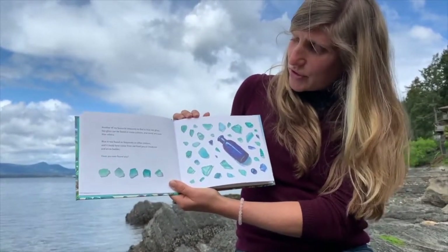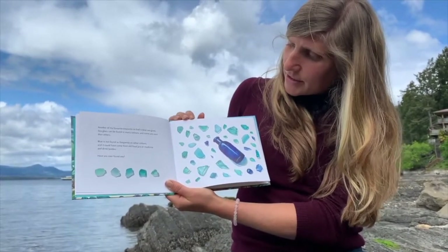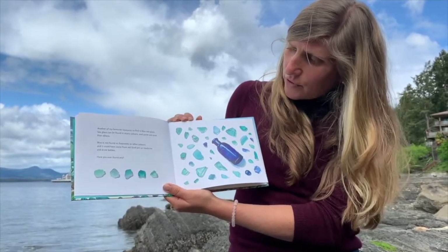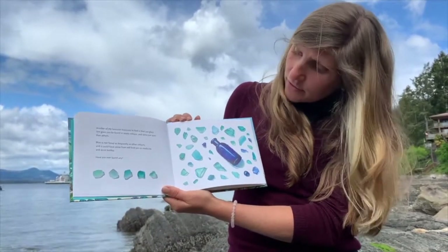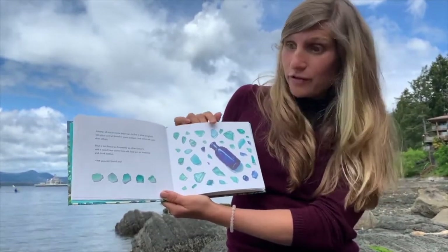Another of my favourite treasures to find is blue sea glass. Sea glass can be found in many colours and some are rarer than others. Blue is not found as frequently as other colours, and it could have come from old food jars or medicine and drink bottles. Have you ever found any?